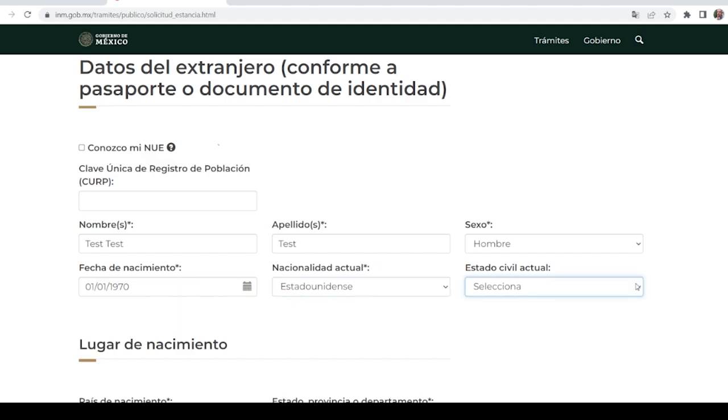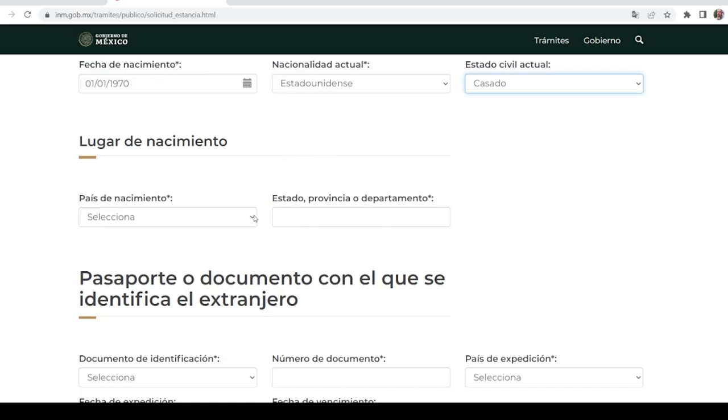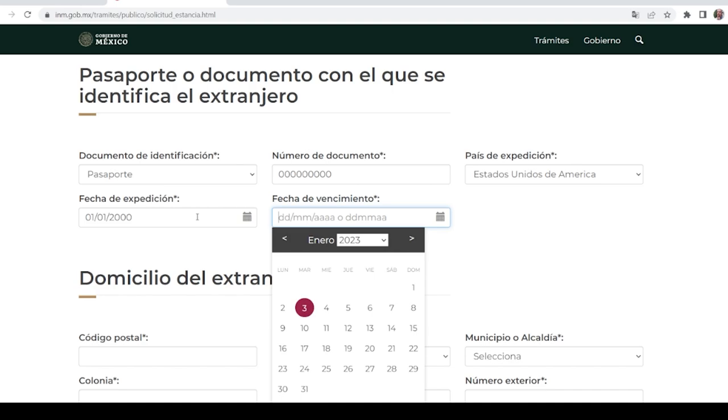Next is civil status — going from the top: married, divorced, single, free union, or widowed. Next is your country of birth; if you're from the United States, look for Estados Unidos. The following box is for your state, province, or department depending on the country you chose. The identification document box has multiple options — click passport. Next is your passport number; make sure you double-check it because if you get it wrong they'll reject your application. Then country of issue for your passport, the date of issuance in day, month, and year format, and the date of expiration in day, month, and year format.